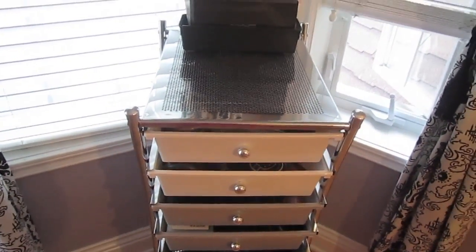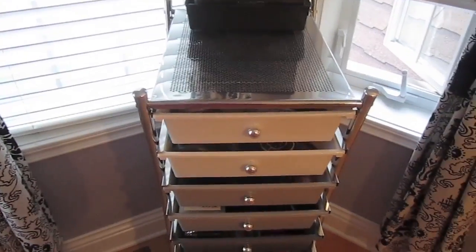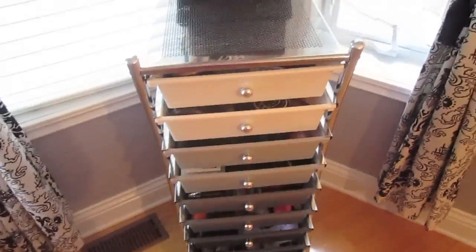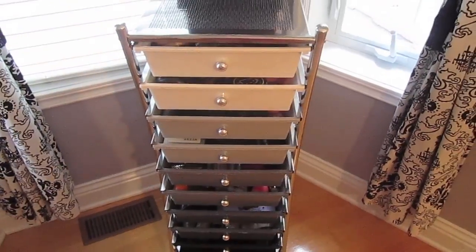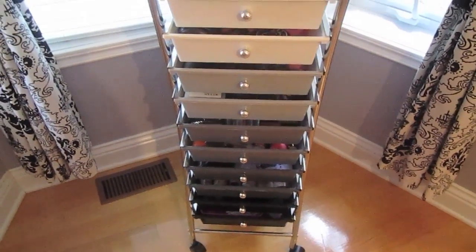Anyway, take this for what it's worth. I'm sick so I'm not going to get on camera for a proper introduction. This isn't to brag — it's just to show you what I've accumulated and how I organize everything. I'm going to start off on top, but first I'll tell you where I got this organizer. I ordered it online from Office Depot or Office Max — it's around $60-$70 and shipped really quickly.